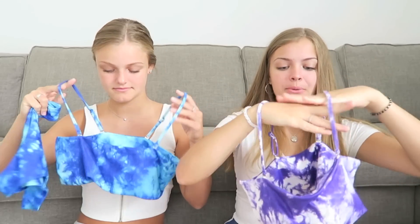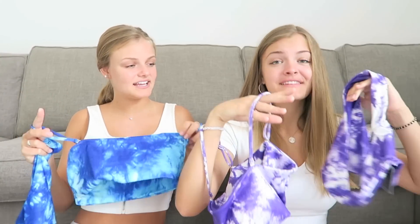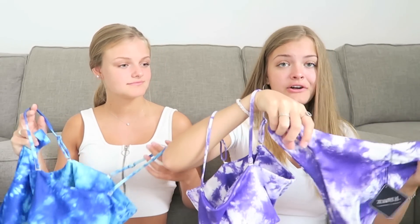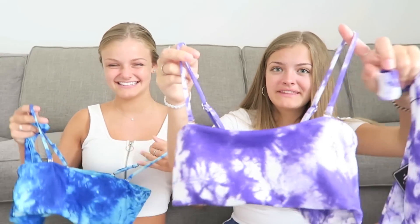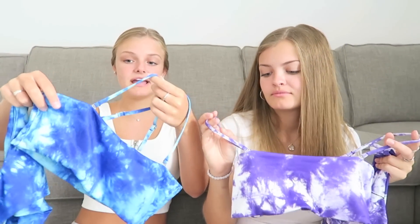We each got actually kind of the same bathing suit but different patterns. I got light blue and she got purple - the opposite of what our favorite colors are. Casey would have gotten the purple back then and I definitely would have gotten the blue, but I guess we just really switched it up. These are tie-dye sets - I've seen these all over TikTok. Tie-dye is so in right now. What's really cool is that if you want it as a bandeau top, you can take the straps off.